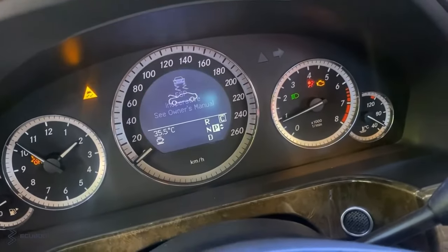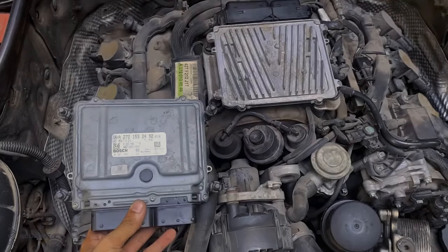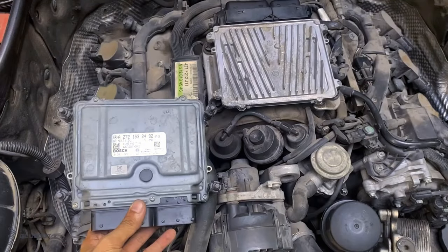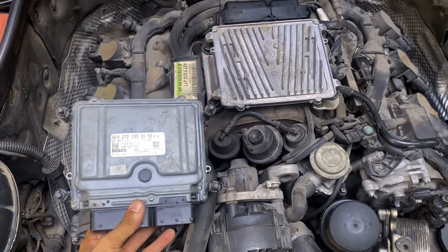There are still some warning lights on the dashboard, but we can consider them later. In conclusion, today's problem is related to the ECU on our Mercedes E300 W212. A malfunctioning ECU caused our car to fail to stop.